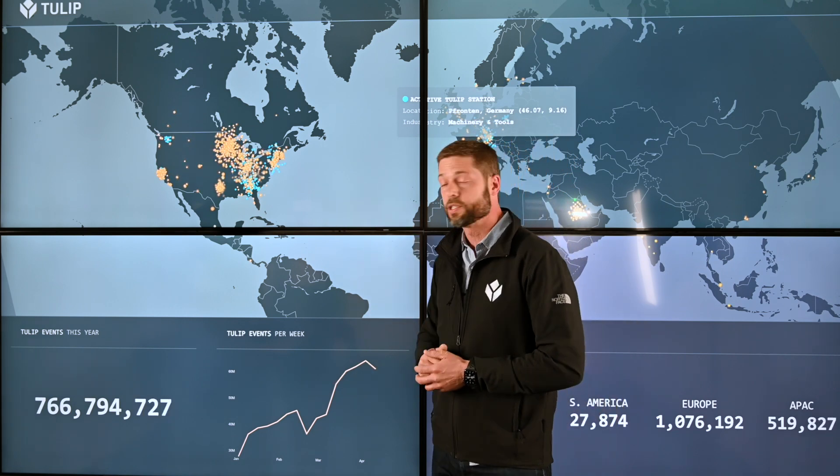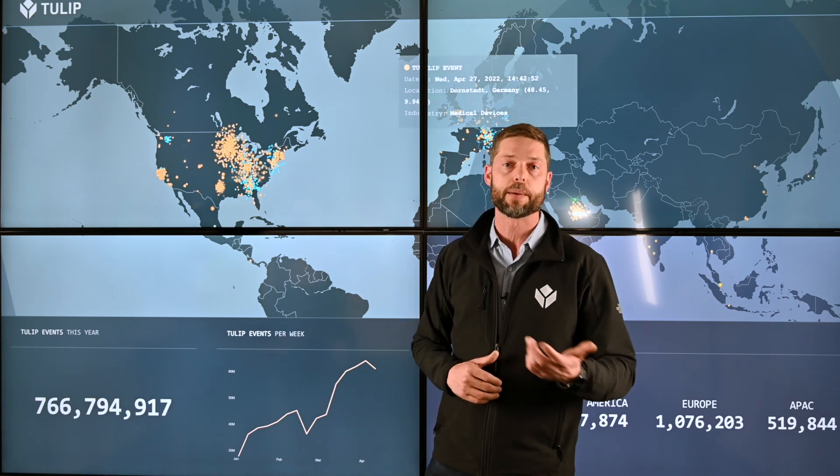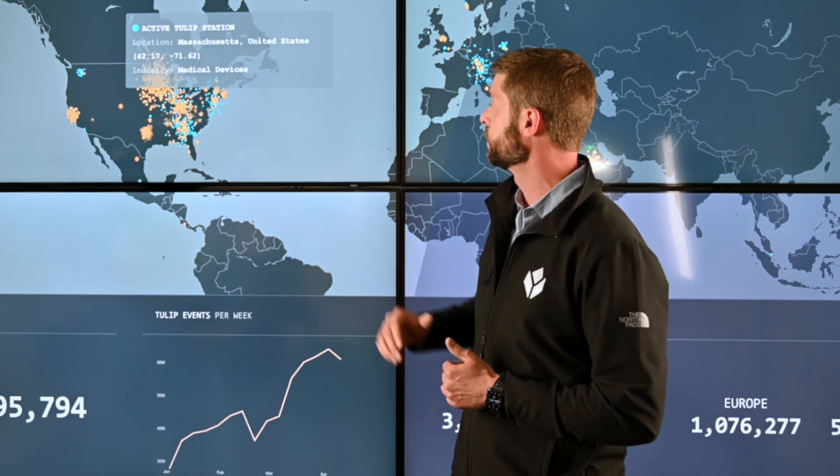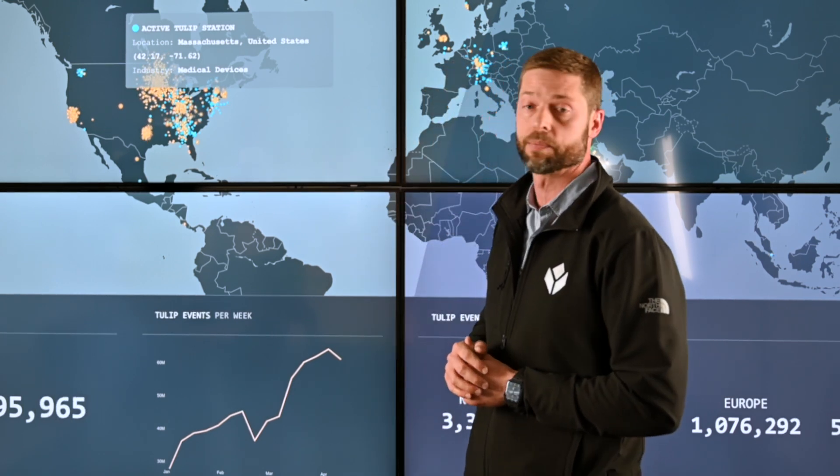All of these blue dots — these are workers using an application in real-time. They've got TULIP in front of them doing something: they're getting information from it, they're sending information back into the TULIP platform via an application, and all of those you can see are these little blue dots behind me.